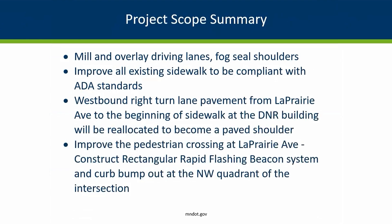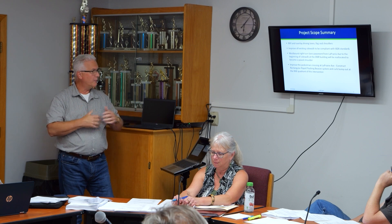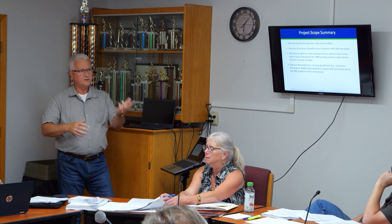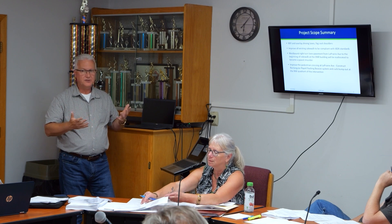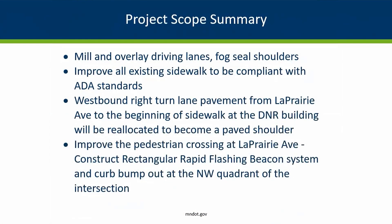A project like this does trigger us to review any ADA facilities within the project limits and make sure that they're compliant with the standards. A lot of existing sidewalk and pedestrian curb ramps adjacent to Highway 2 within the project limits will be taken out and replaced because they just don't meet the standards that are in place.